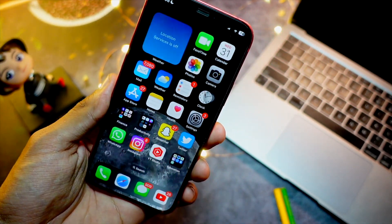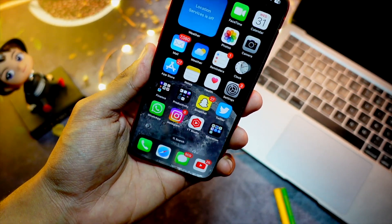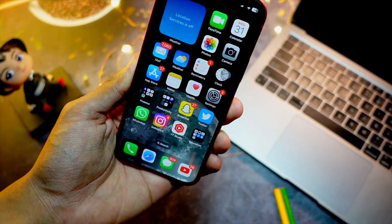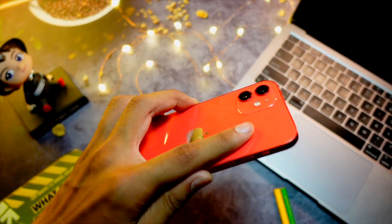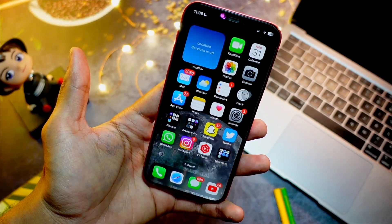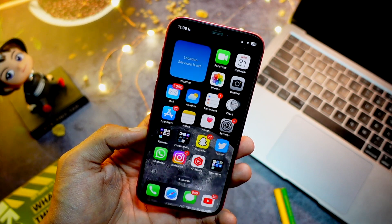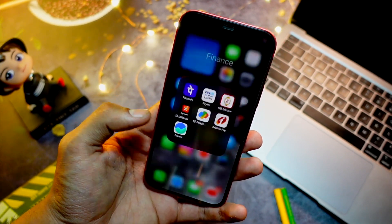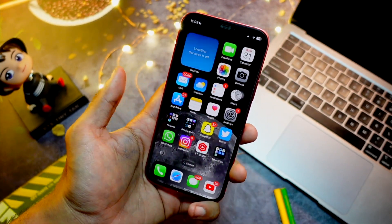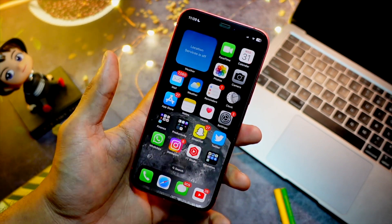My recommendation is: if you're planning to install iOS 17, wait for the public beta rather than installing it right away. And don't bother installing this iOS 16.6 beta, because there aren't any major or exciting changes. Battery life on betas is generally not good, and iOS 16.6 is no exception.